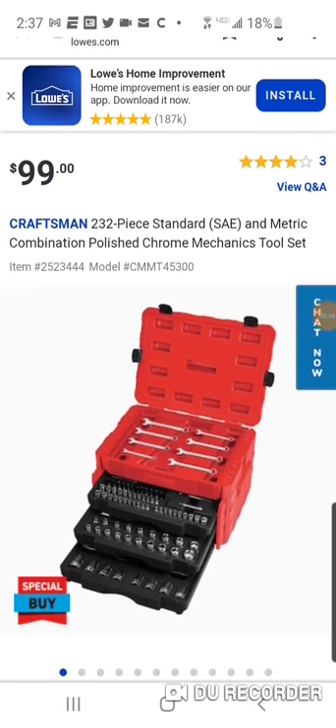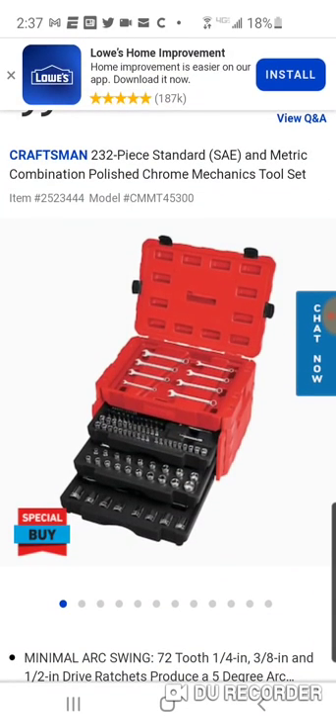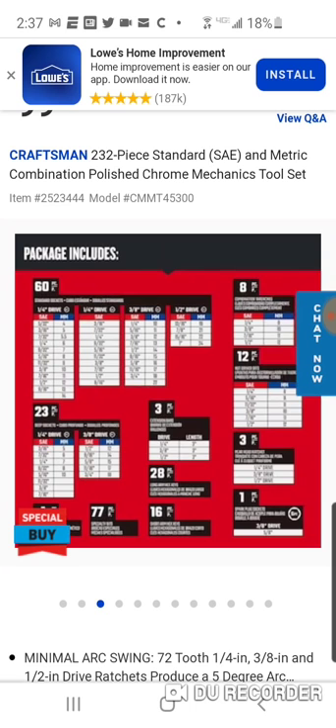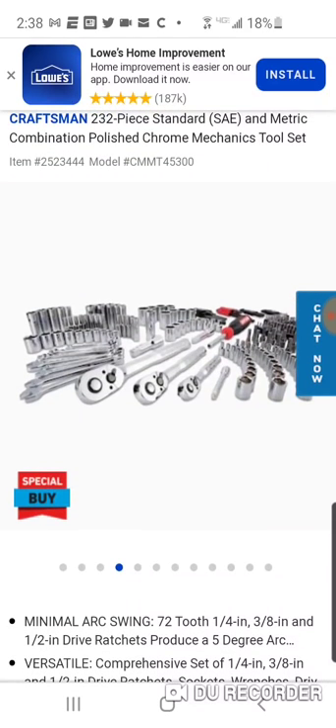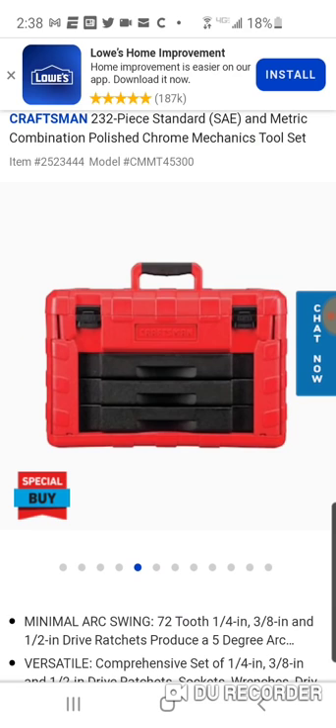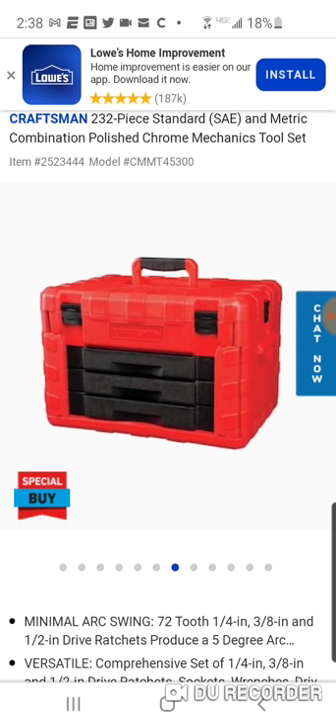We got this 232-piece Craftsman down to $99 from $149. This stuff I believe is made in Taiwan. You got the three drawers and you got your top. Not a bad looking box.